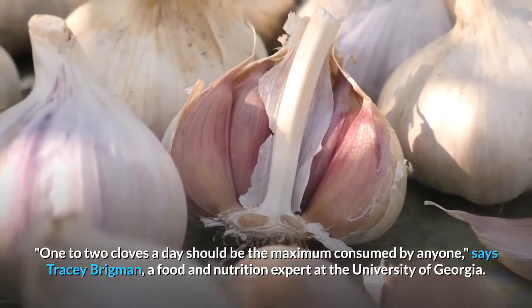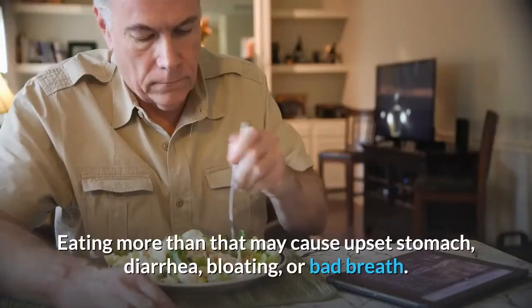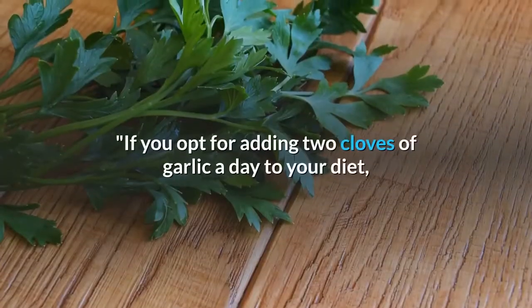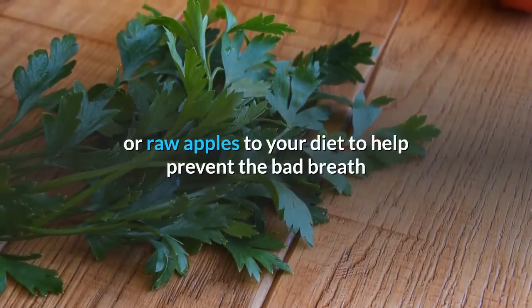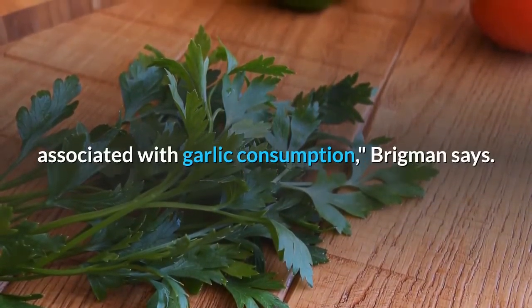One to two cloves a day should be the maximum, says Tracy Brigman, a food and nutrition expert at the University of Georgia. Eating more than that may cause upset stomach, diarrhea, bloating, or bad breath. If you opt for adding two cloves of garlic a day to your diet, you may also want to add fresh parsley, mint, or raw apples to help prevent the bad breath associated with garlic consumption, Brigman says.